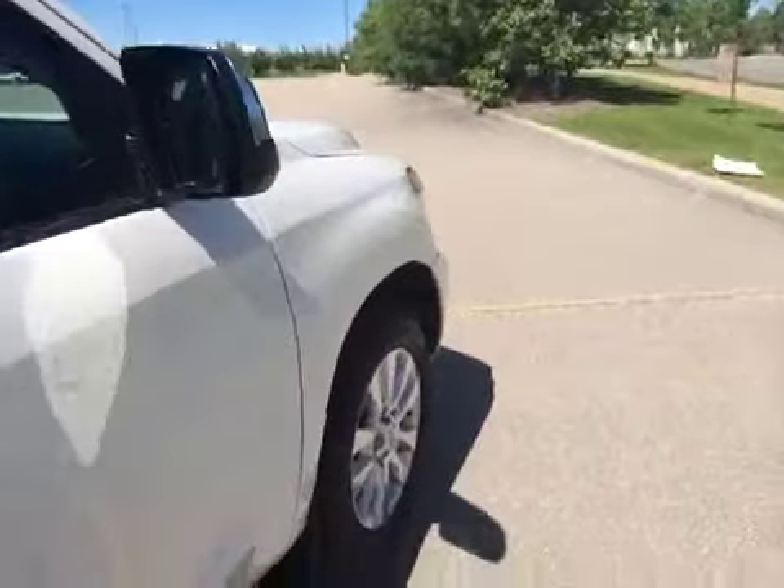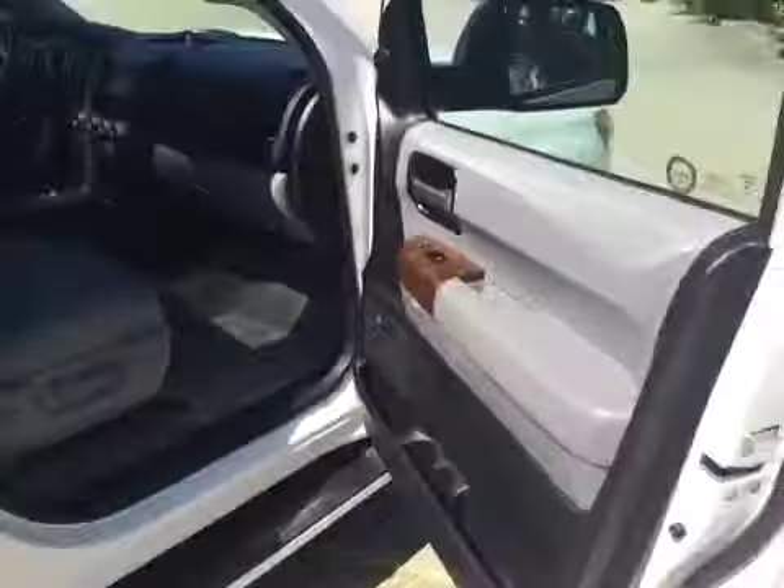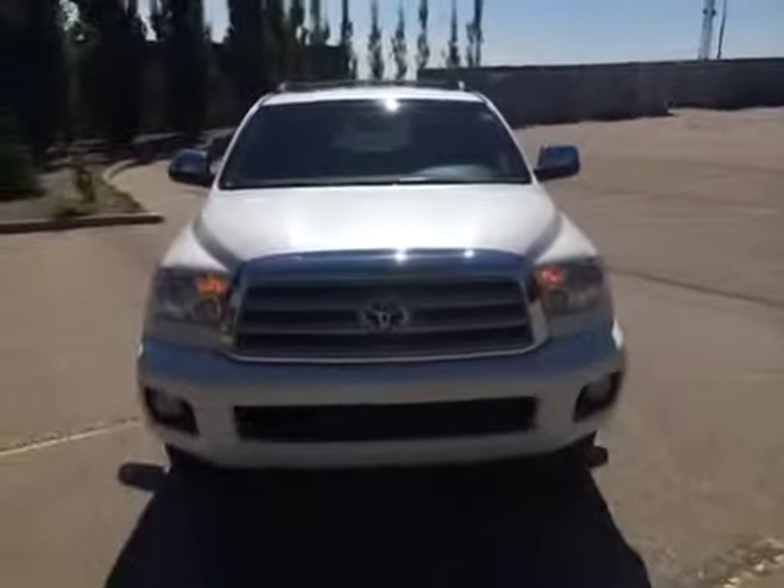And we'll finish our video off by going down the passenger side. If you'd like to view this unit and take it out for a test drive, come on down to Glenmore Audi. We are located on Glenmore Trail West, just off of Richard Road North. Come on down to speak to one of our sales representatives and they'll be more than happy to answer any more questions you might have on this 2010 Toyota Sequoia.